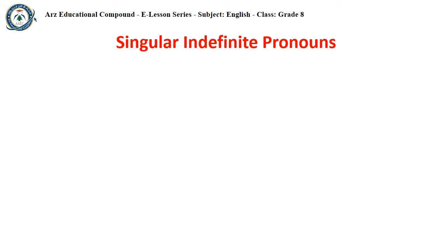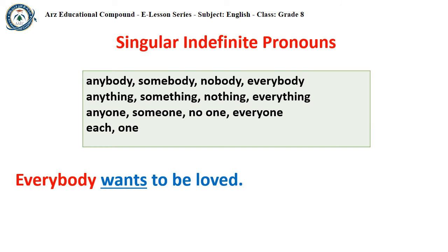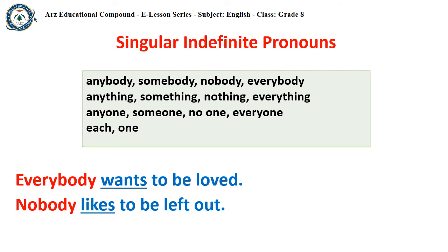Indefinite pronouns like anybody, somebody, nobody, everybody, anything, something, nothing, everything, anyone, someone, no one, everyone, each, and one — these indefinite pronouns are always singular, so they take singular verbs. We say: 'Everybody wants to be loved,' and 'Nobody likes to be left out.'